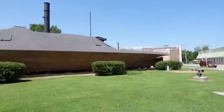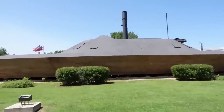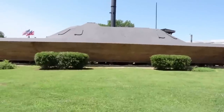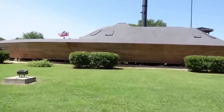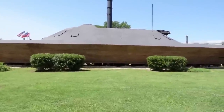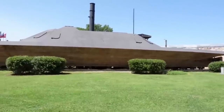The CSS Neuse was one of four ironclad boats built by the Confederate Navy in North Carolina. She was a sister ship to the well-known CSS Albemarle, stationed in Plymouth on the Roanoke River. An attempt to take New Bern failed when the Neuse ran aground on a sandbar and was stuck for a month, returning to her dock in May of 1864. She remained there until the fall of March, when she was called into action following the Battle of Wise Fork, March 9th through 11th, 1865. Confederate commander General Braxton Bragg decided to evacuate Kinston in order to save his forces.